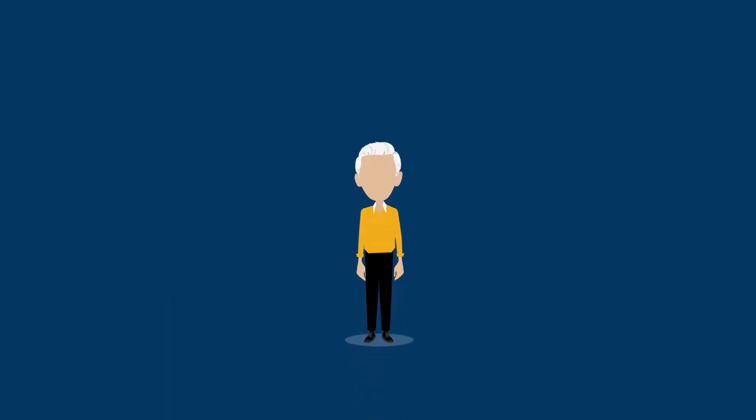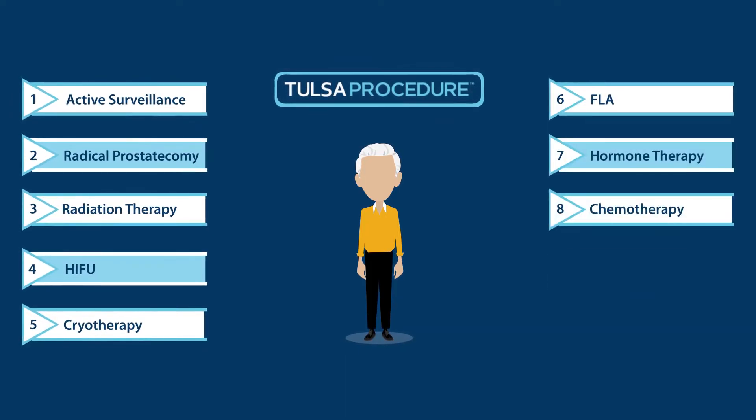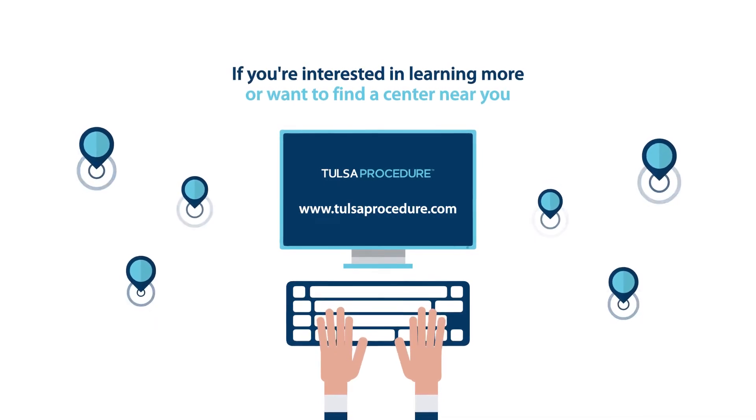If you are in need of future prostate care, you may either have a repeat TULSA procedure or choose any other type of prostate therapy to address your prostate needs. If you're interested in learning more or want to find a center near you, visit www.tulsaprocedure.com.